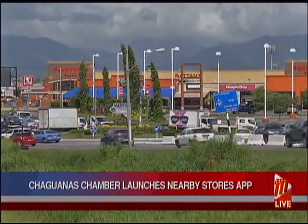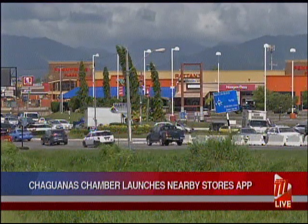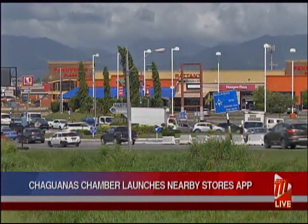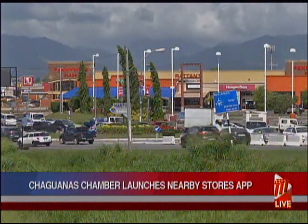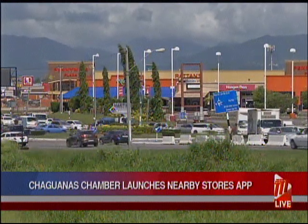Over 50 businesses have already begun to use the app, and although version 1 only offers deals and promos to users, version 2, carded to be launched in 2021, will allow users to purchase and track their products.